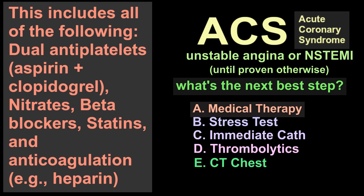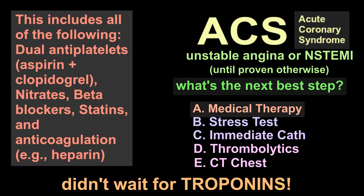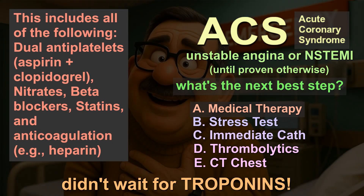Thrombolytics: we never give thrombolytics in an NSTEMI or unstable angina, since there's no full vessel occlusion. And CT chest — that's not the right differential. Notice how in this case we didn't wait for troponins. We gave the medications right away, and that's what we do in acute coronary syndrome with ST depressions. I hope you enjoyed this case.